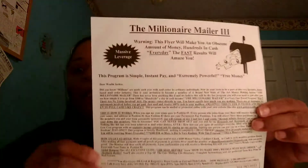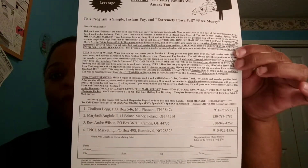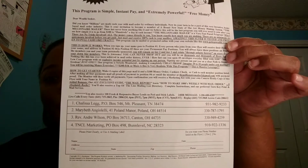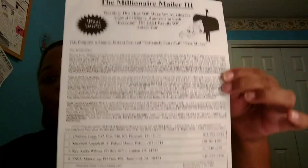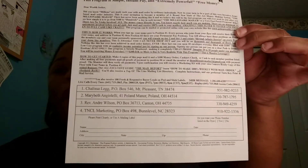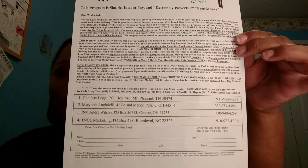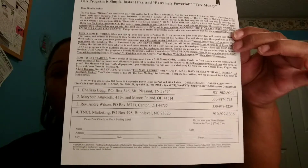I have a Millionaire Mailer 3 here, and this is a $100 flyer. You make copies and send each person $100 on this flyer. You can choose whatever your budget is, whether it's a $100 flyer or a $25 flyer — you have your choices of where you want to start.